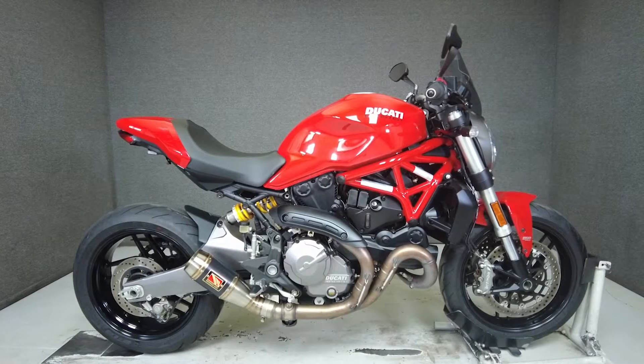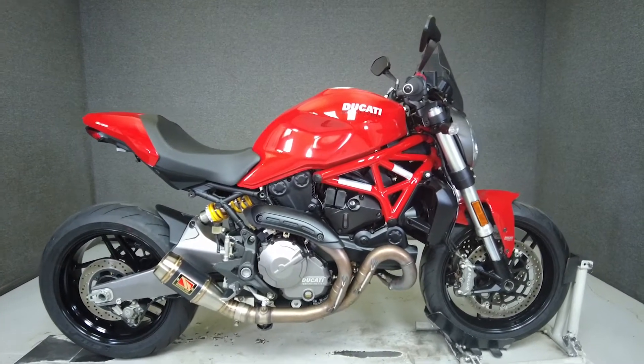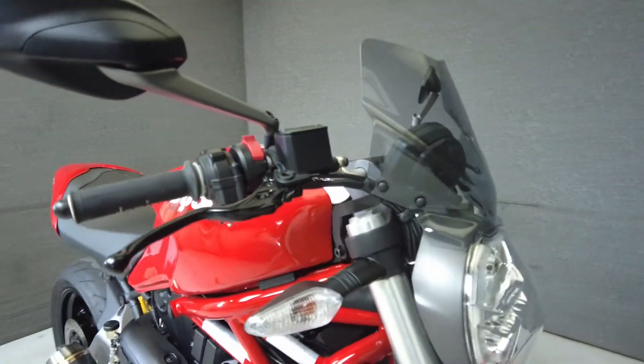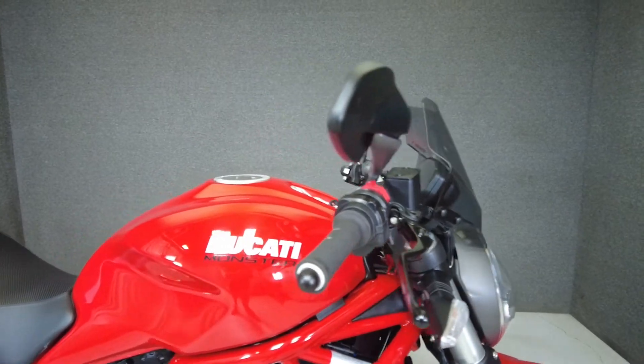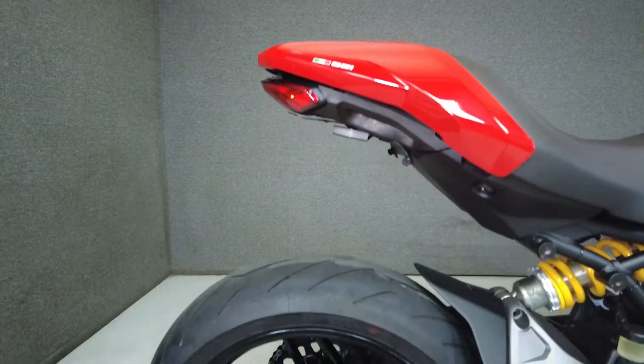Hey everyone! This is Keegan from National Power Sports. This 2020 Ducati Monster 821 with 1,771 miles passes New Hampshire State inspection and runs well. It's been upgraded with a works exhaust, tinted windshield, rear LED signal lights, and a rear fender illuminator kit.